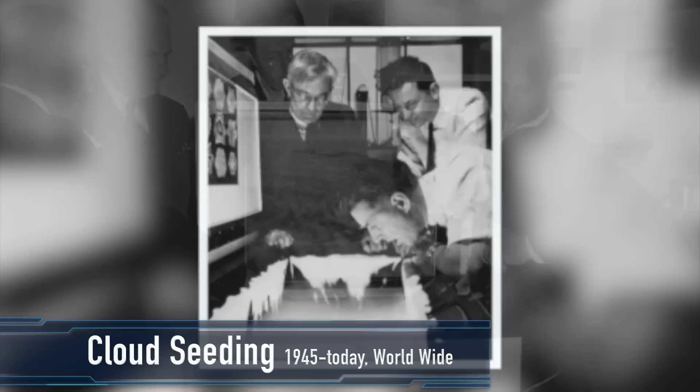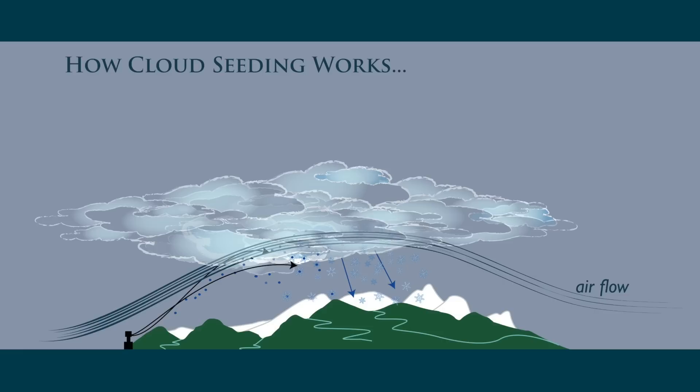In 1946, techniques were developed that triggered rain and snowfall in places that wouldn't have gotten any otherwise. This became known as cloud seeding. It works by dispersing dry ice, salt, or silver iodide into clouds to alter their microphysical processes.